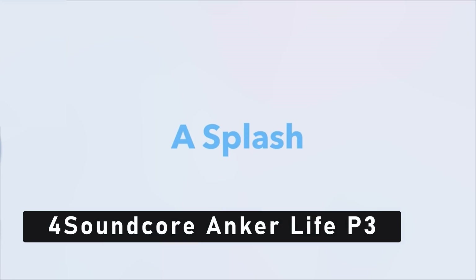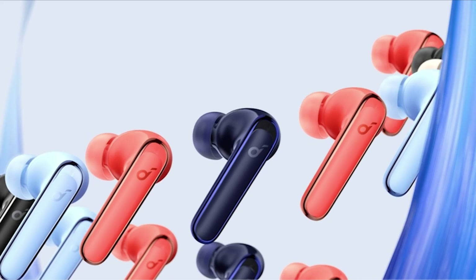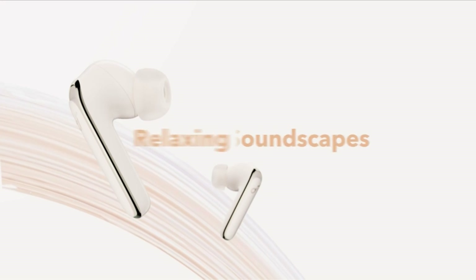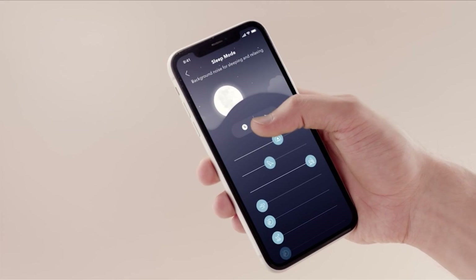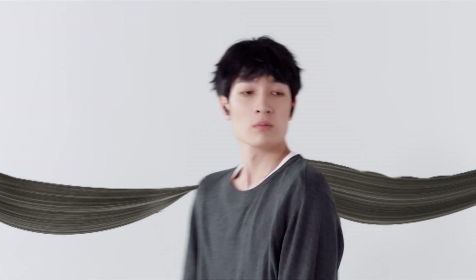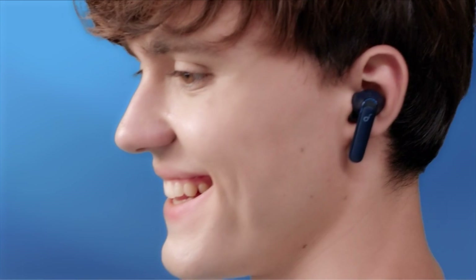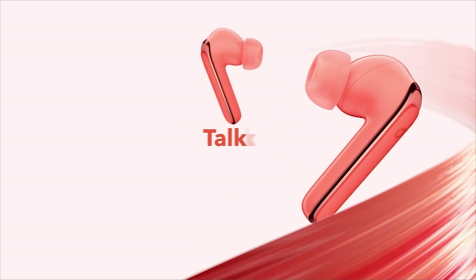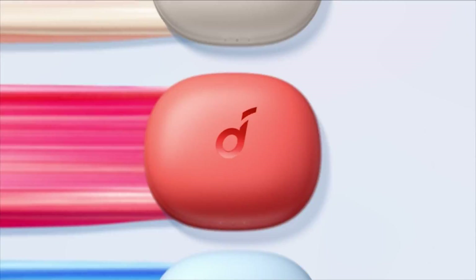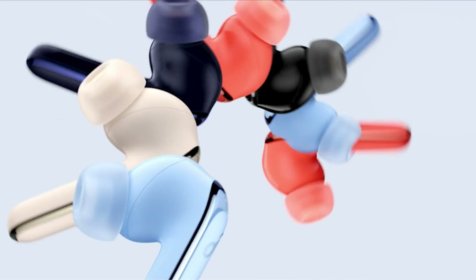At number 4 is the Soundcore Anker Life P3 earbuds, the perfect accessory for your Samsung A54 5G. These earbuds are designed to provide high-quality sound and comfortable wear for daily use. With active noise cancellation and other advanced features, they are a great investment for anyone who loves music, podcasts, or audiobooks. The active noise cancellation technology allows you to enjoy your favorite audio content without any distractions from outside noise, whether you're on a noisy train or working in a busy office.